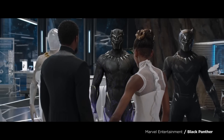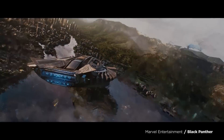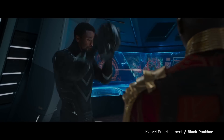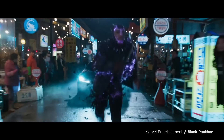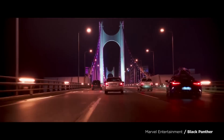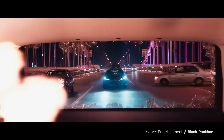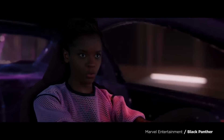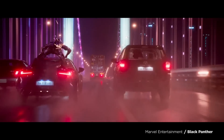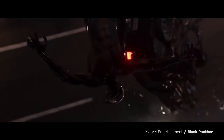Vibranium is most well known for being the extraterrestrial metal that the nation of Wakanda used to advance their technology far beyond the outside world. T'Challa, the king of Wakanda, has the metal woven into his Black Panther suit, which serves as both offense and defense. The metal is incredibly durable, nigh indestructible, protecting T'Challa, but it also builds up energy to be released in powerful pulses — charging it up with kinetic energy. But how could vibranium woven into a suit absorb and redirect kinetic energy? Does that even make sense?